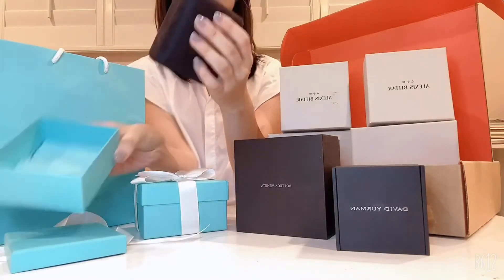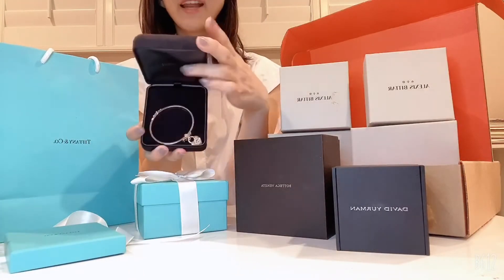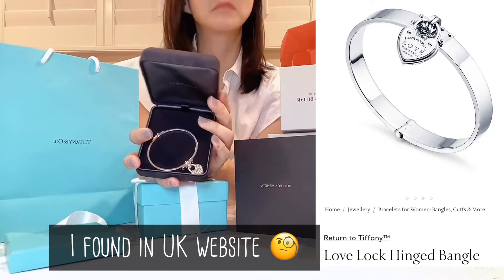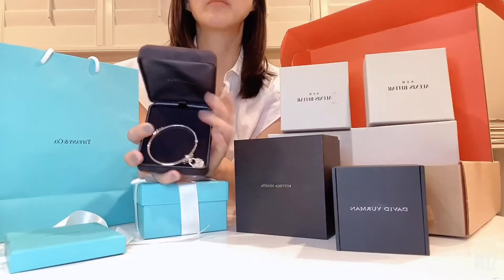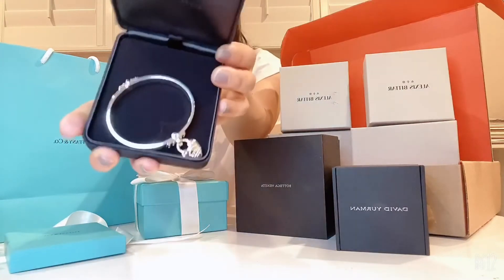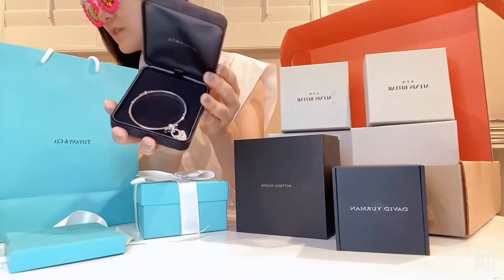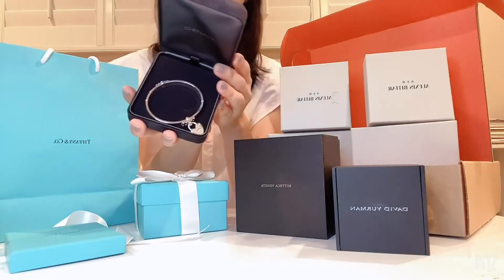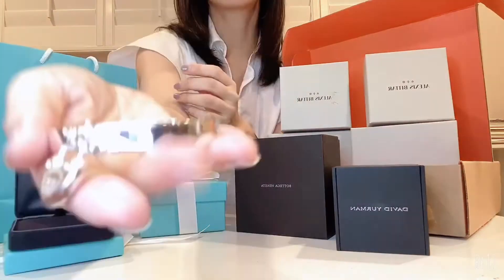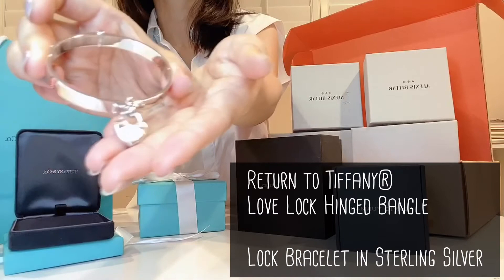They put it in the box. Let me show you — ta-da! This is a bangle. You can't find it on the USA homepage, but the SA had it in store. I didn't know about this bangle, but she really wanted me to try it on, and then I just couldn't let it go. There's a charm. The name of this Tiffany bangle is the Tiffany Return to Love Lock Hinged Bangle. It's made of sterling silver, medium size. Let me show you how to open and wear it.